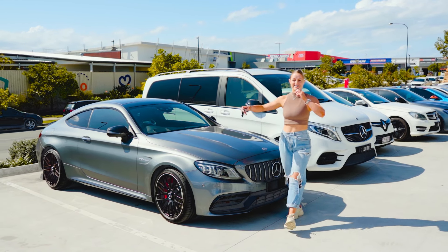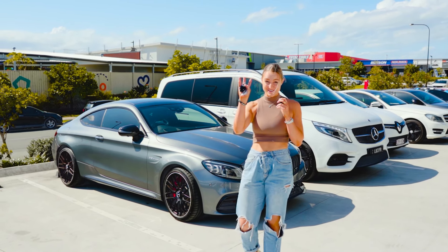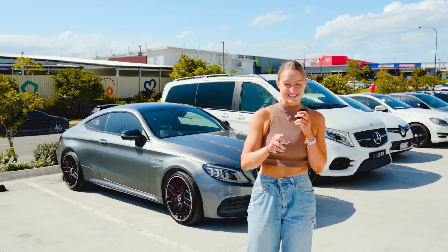Hey guys, it's Maria from Motor Culture here and we got our hands on some pretty awesome keys to this AMG C63S.